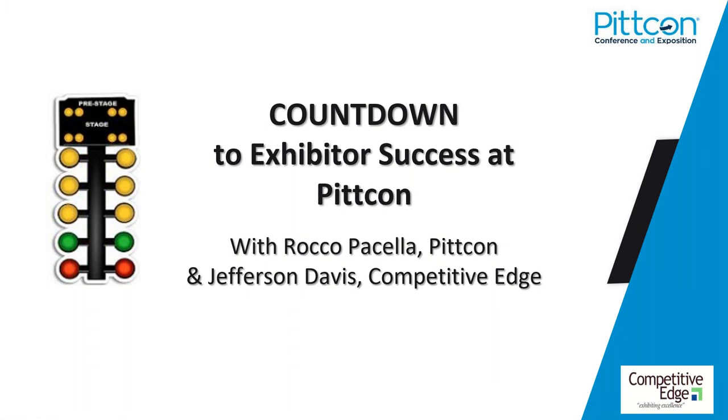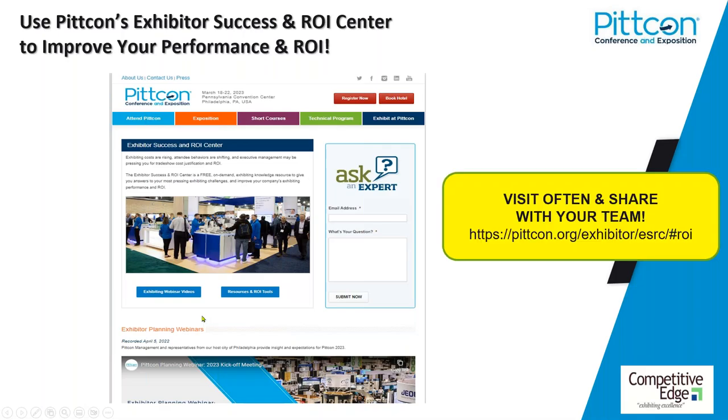Hi everyone, my name is Rocco Pacella, and I'm the marketing manager for PitCon. Welcome to today's webinar. As an aside to the overall subject of this webinar, Jefferson mentioned, I ask that you all please visit the Exhibitor Success and ROI Center — the ESRC — which may be found at pitcon.org/exhibitor.